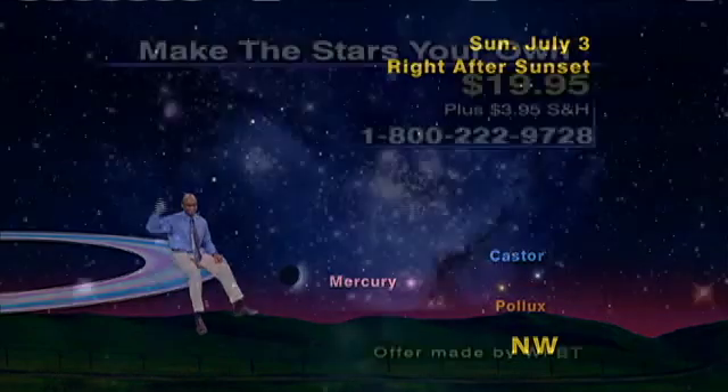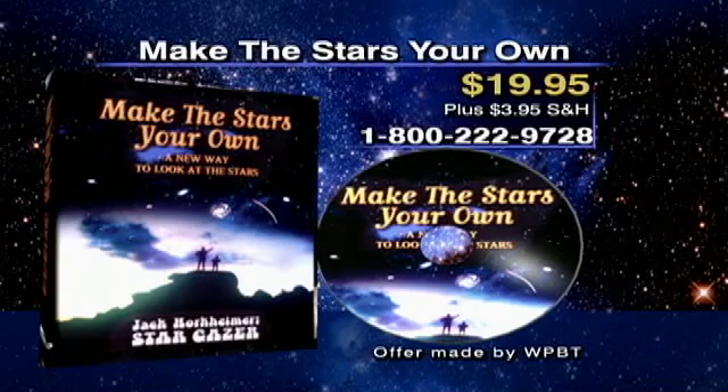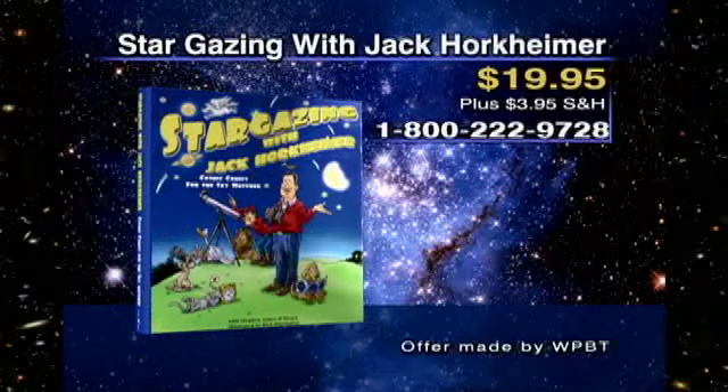Keep looking up! Make the Stars Your Own is available on DVD or VHS for $19.95. In addition, Stargazing with Jack Horkheimer: Cosmic Comics for the Sky Watcher is also available for $19.95.